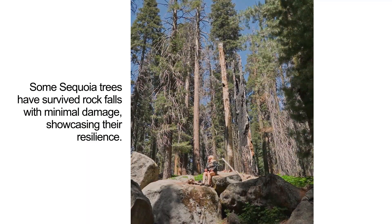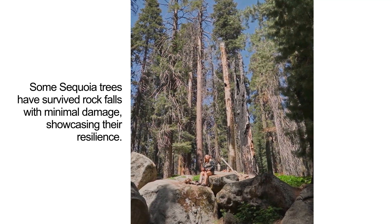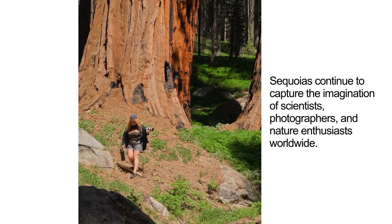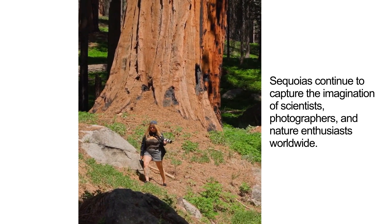Some sequoia trees have survived rock falls with minimal damage, showcasing their resilience. Sequoias continue to capture the imagination of scientists, photographers, and nature enthusiasts worldwide.